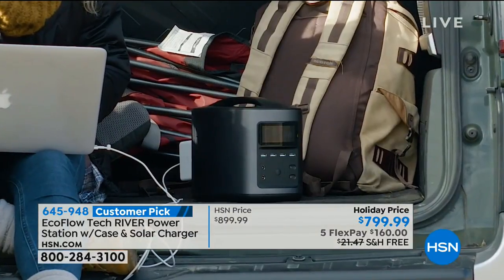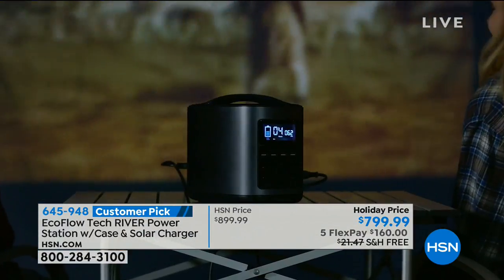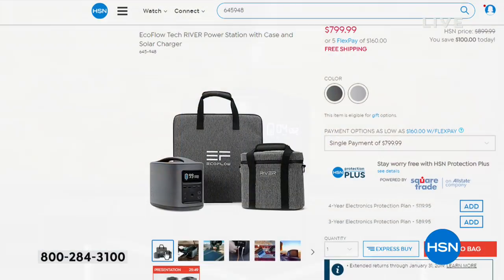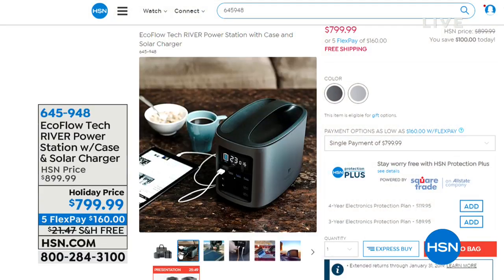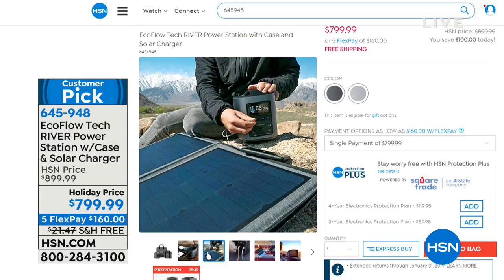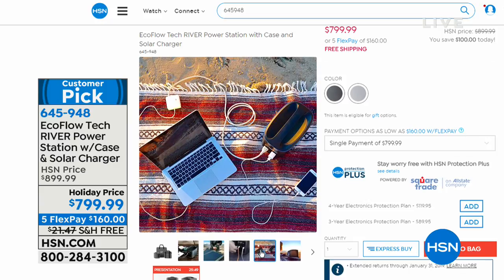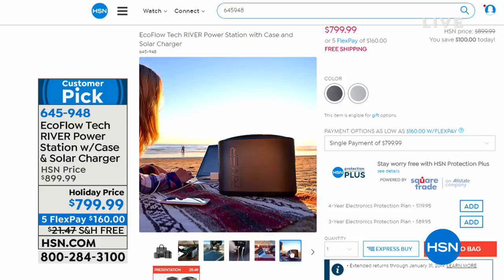Everything from phones to mini fridges — we're going to have a drill out here and run a heavy-duty drill with this. Now here's what's very different. Imagine having power anywhere you want and anywhere you go. And how is that happening? It is because for the first time ever, we're including the solar panel. This is incredibly compact.